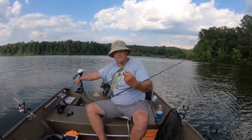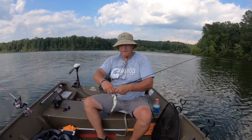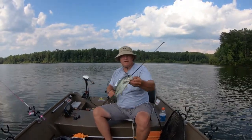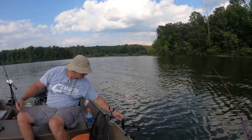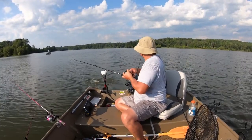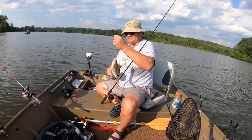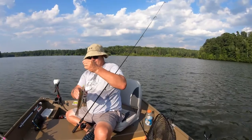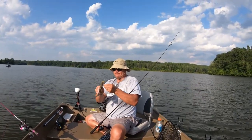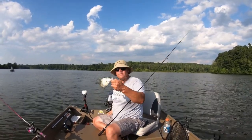Got the first fish — a little small bass, caught it on the pumpkin and chartreuse tail. Let's get him back in the water. Then got a little crappie, and that one also came on the pumpkin and chartreuse.